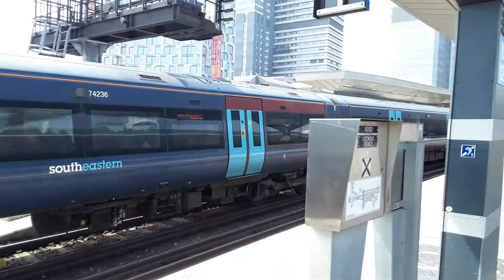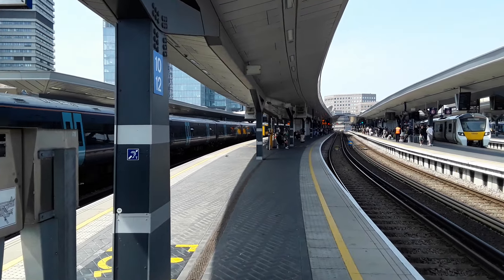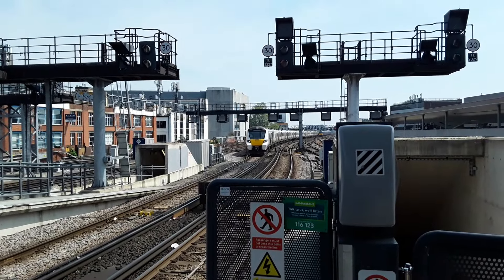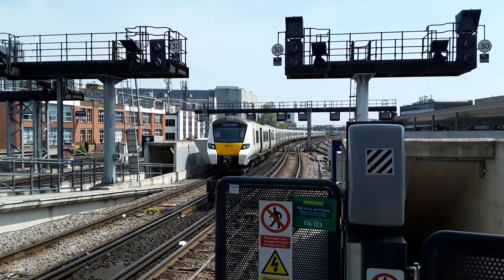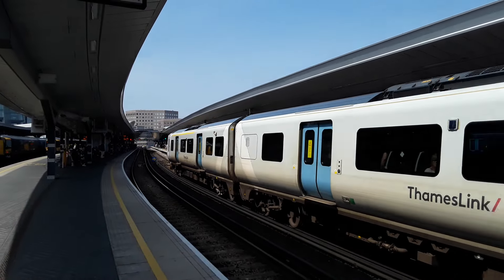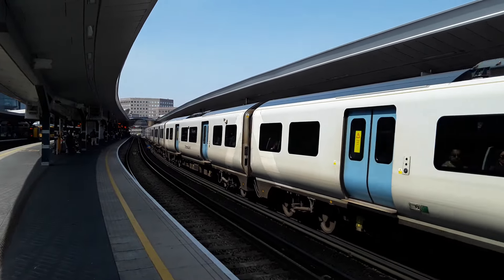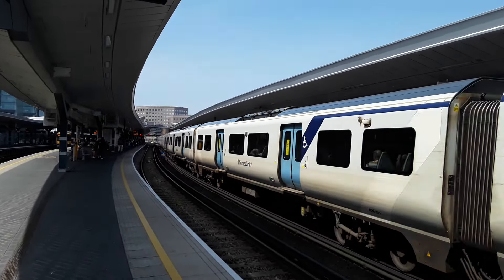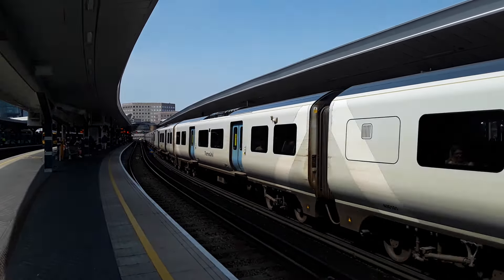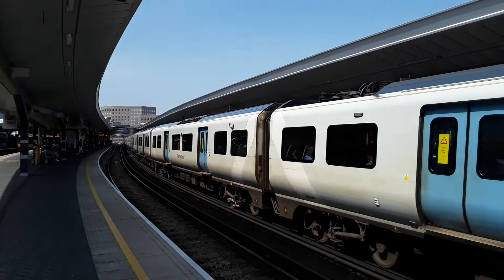I'm not even going to attempt to look at real-time trains to ascertain where certain trains are off to and their times, because it's a complete mishmash with Southern leaving at certain times as well. So we're just going to do old-fashioned train spotting, with 700 101 coming in for the service to Bedford from Brighton. I forgot how long the Thameslink 700s were.